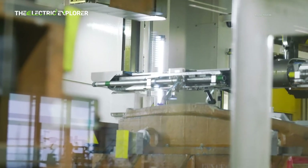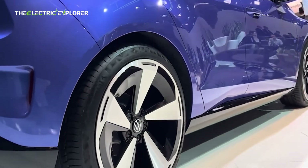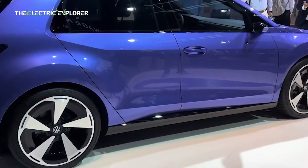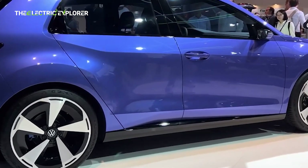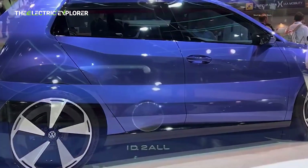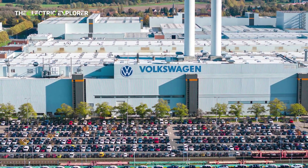The expectation of series production commencing in 2026, aligning with the overall timeline for the full launch of the ID.2 and its subsequent family members, reflects a disciplined approach to scaling production. This underscores Volkswagen's commitment to not just designing, but also effectively manufacturing and delivering affordable EVs to the mass market.